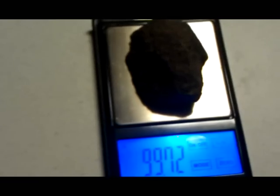Here's the smaller one. Right under 100 grams. Almost 22 grams. There you have it — three days of meteorite hunting.